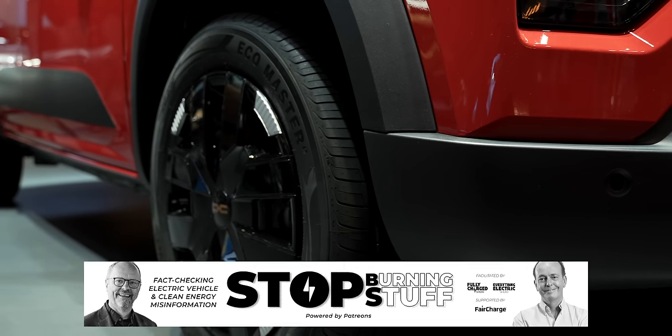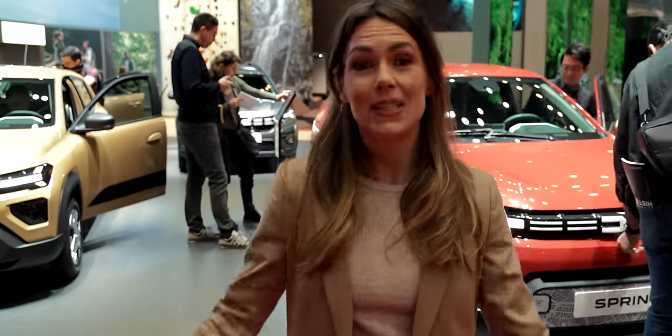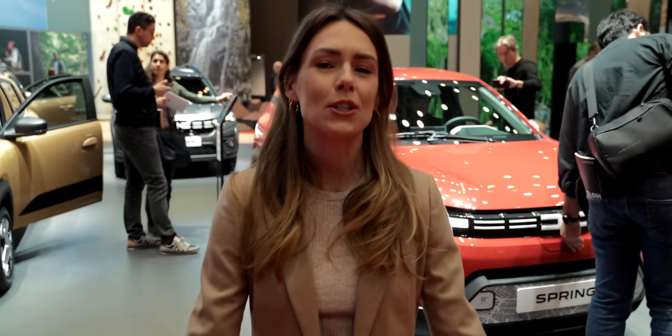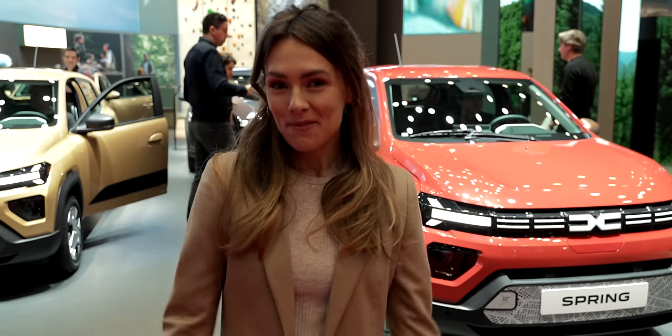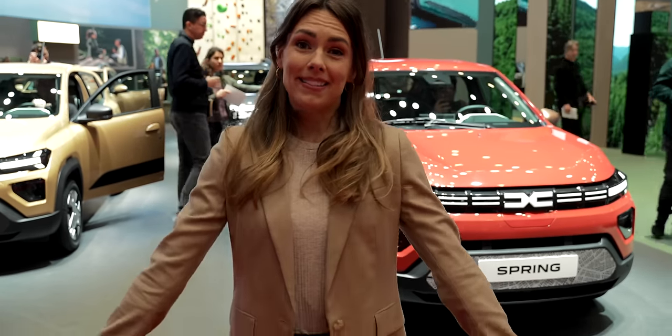So there you have it — the brand new era of electric vehicles is here, and this little pocket rocket is leading the charge, all thanks to a brand new electric platform. Let us know what you think in the comments, and please do like and subscribe. Thanks for watching.